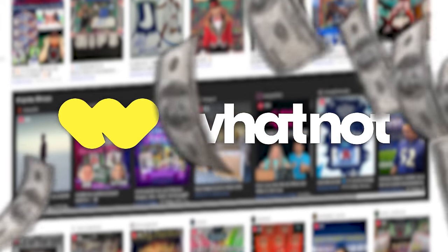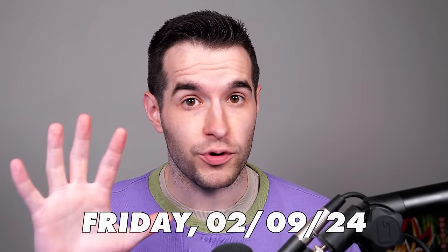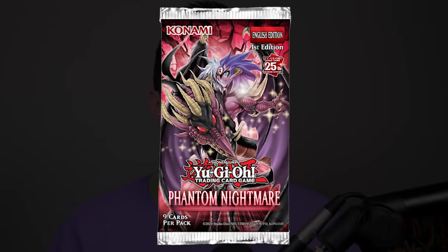Today's video is sponsored by Whatnot. Whatnot is a live auction platform where you can buy items at auction, do buy it now, check out the marketplace, or even become a seller. I've done a lot of streams over there and we will be doing another one coming up this Friday at 5 p.m. Central — we're opening the brand new Phantom Nightmare Yu-Gi-Oh set. We should have the product this time, unlike Maze of Millennia. You can come check them out by clicking my link down below. You get $15 free credit if you use that link and it's your first time on Whatnot.